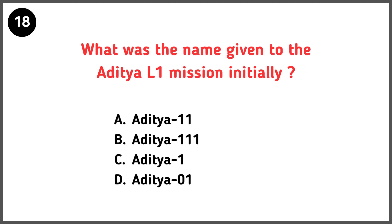What was the name initially given to the Aditya L1 mission? Correct answer is option C — Aditya L1.